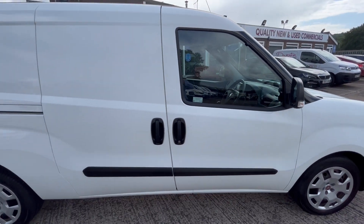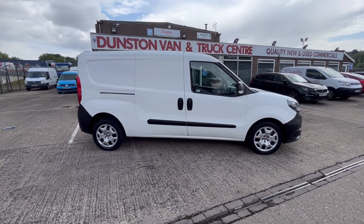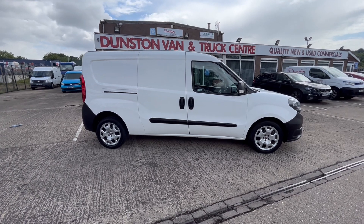So there you go — 2018, 68 reg Fiat Doblo L2 long wheelbase combi crew van. Thanks for watching.